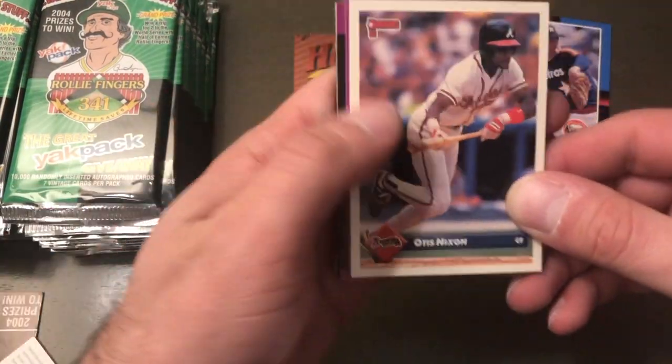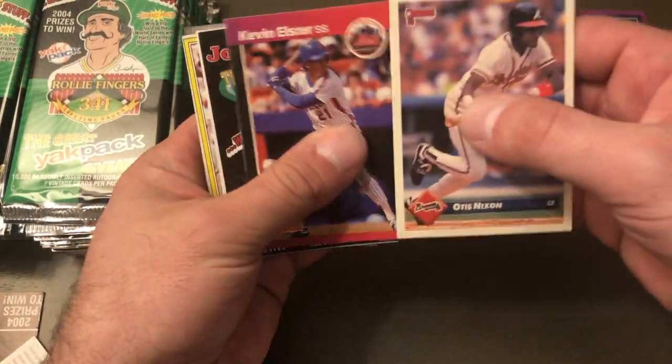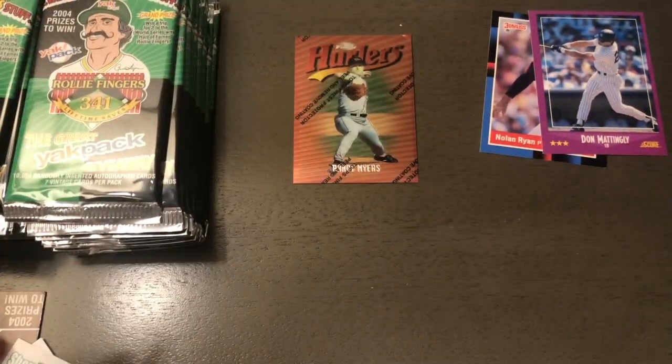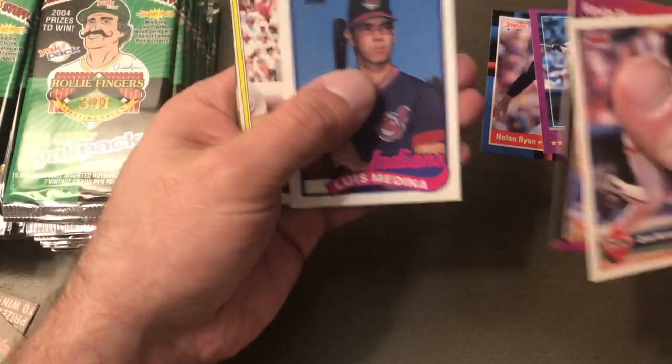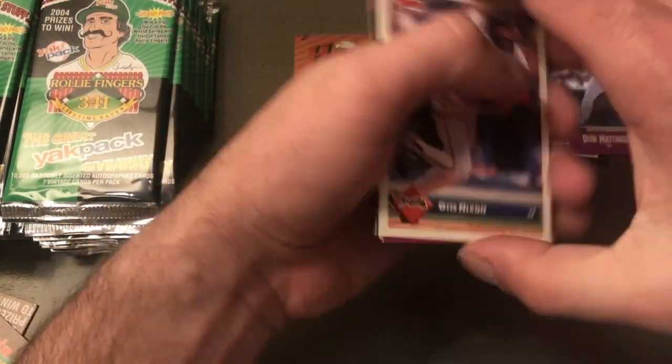One thing I noticed is that a lot of the cards were the same, so hopefully that's not the case here. Otis Nixon, Don Mattingly, Kevin Elster. These show up in every pack — Luis Medina, Don Robinson, Carlos Garcia, and Damon Berryhill.